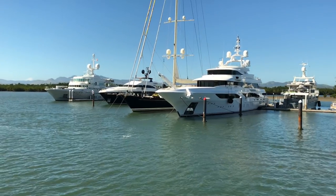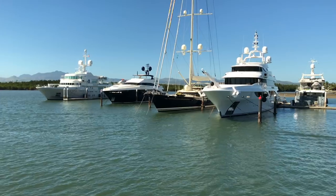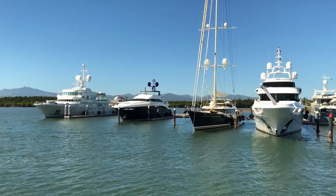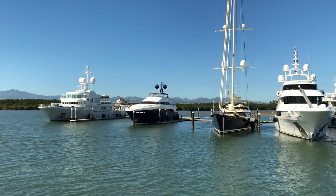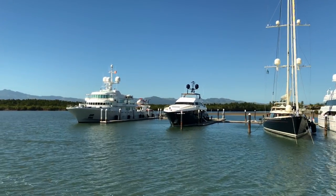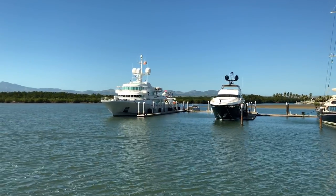This is down by Port Denarau. We're basically heading out to Malamala Island for the day. You can see some of the super yachts parked in there — pretty flash. One of them has actually got a helicopter sitting on the end of it. Very, very flash.